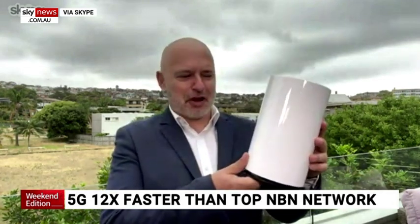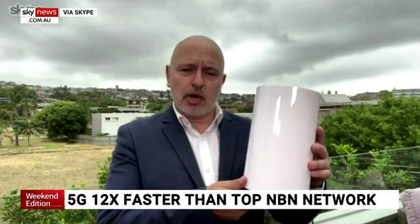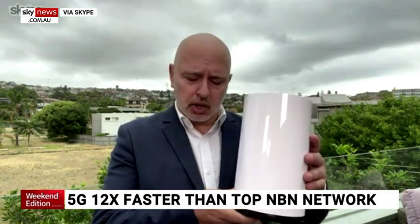Good morning, Tim and Janie. Surprisingly, it was really easy to set up, and here is the unit right here. It is the size of a trash can — it's pretty big. But once you get it connected, it works really well.